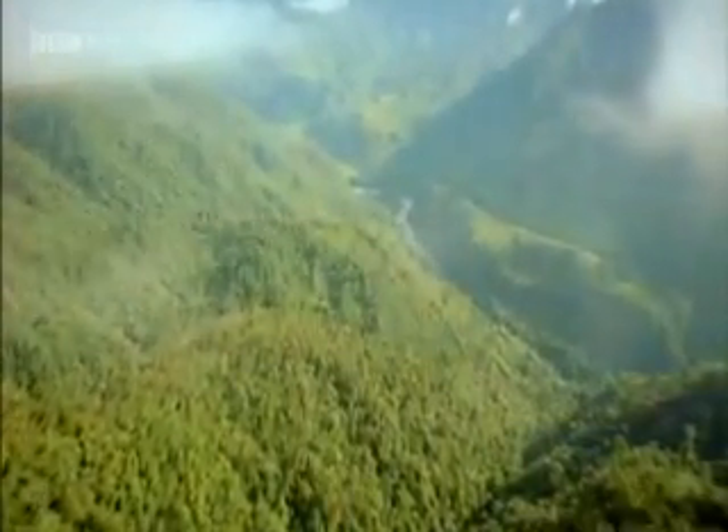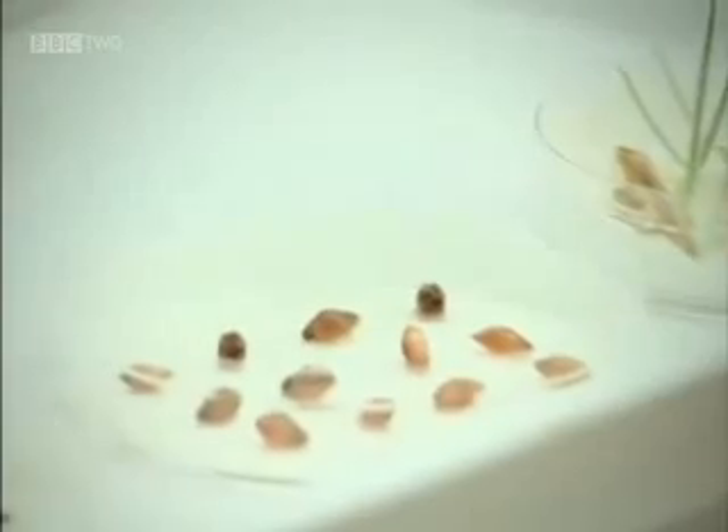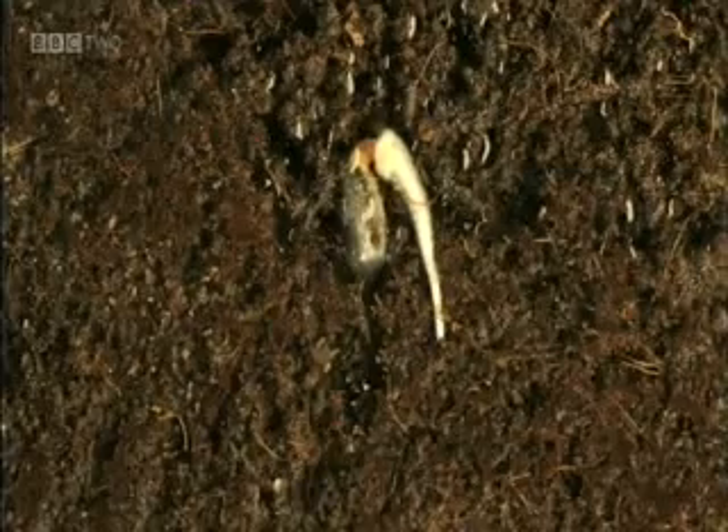So we've seen that warmth and water are essential for germination, but there's one other crucial factor. Oxygen is very important. They need oxygen because they have to respire. Seeds contain a food store. Respiration requires oxygen and releases energy from the food store.